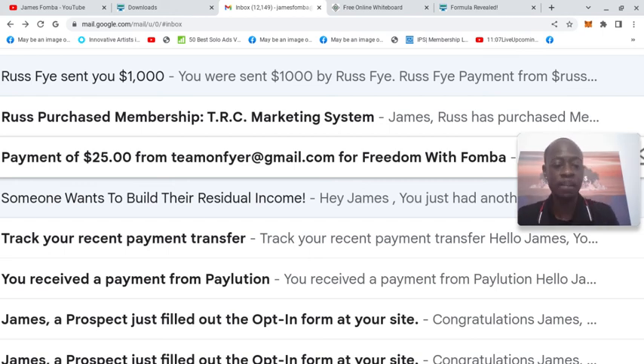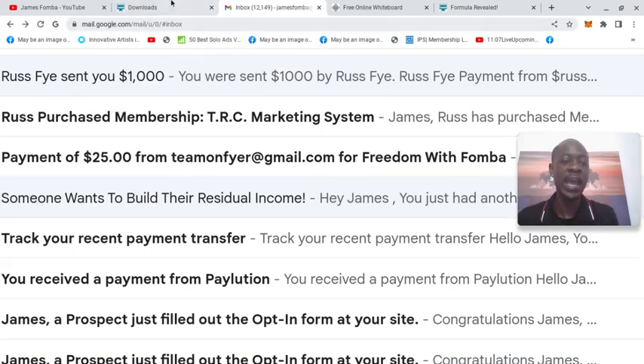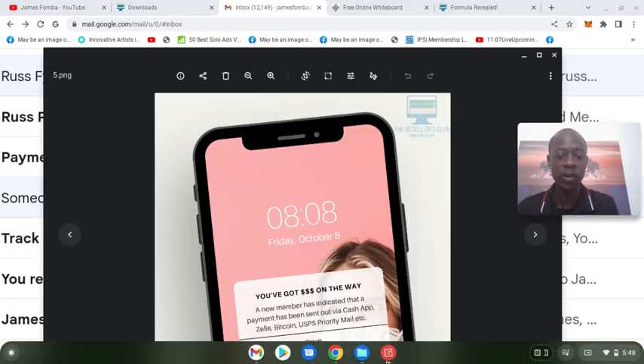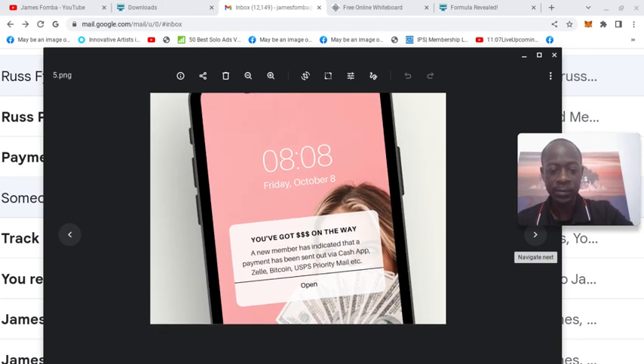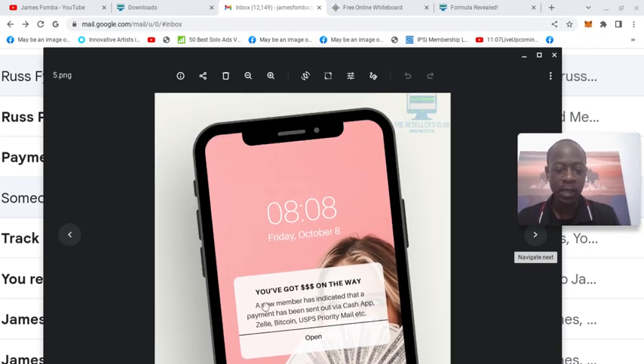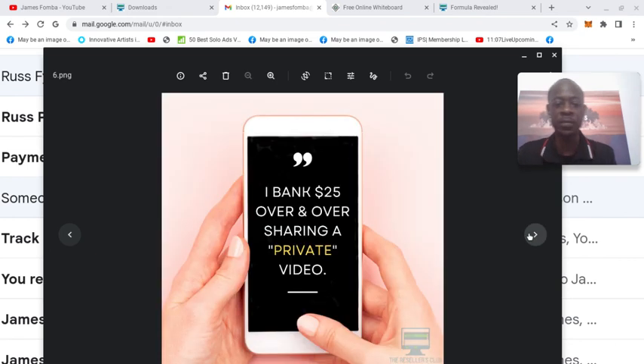There are hundreds of thousands, if not millions, of people looking for a way to earn income from home, especially in these times. Residual income is that peace of mind — you don't have to always build from scratch over and over again. You see here: you've got money on the way. A new member has indicated that a payment has been sent via Cash App, Zelle, Bitcoin, UPS priority mail, etc. These are the marketing materials you can download and use.